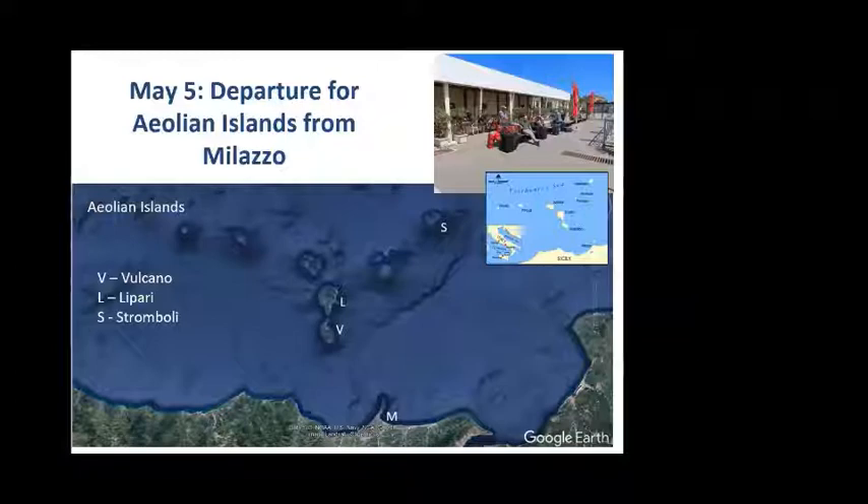The next day we headed very early to a ferry port called Milazzo on the north coast of Sicily, immediately south of the Aeolian Islands. The three islands we actually visited were Vulcano, Lipari — which are closer to Milazzo — and Stromboli, marked with an S on the map to the northeast. Our wives Rowena and Marion were on the same ferry because Simona — Marion's cousin — had another house on Salina, so they were on their way to Salina while we headed to Vulcano.